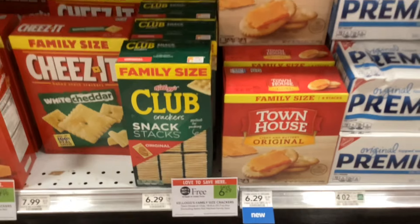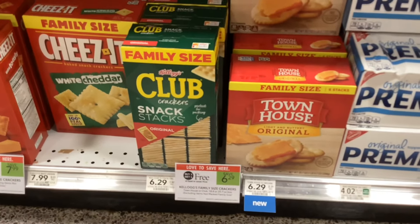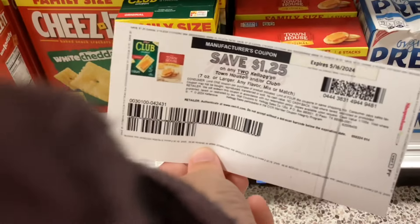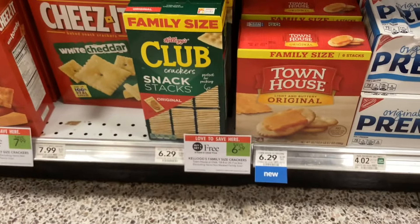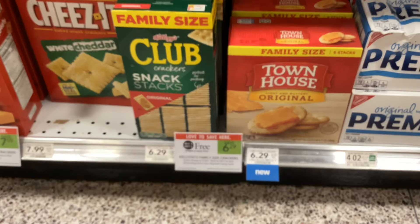The family-sized boxes of both the Club Crackers and the Townhouse Crackers are buy one get one free at $6.29. We have this printable coupon from the Kellogg's website for $1.25 off when you buy two. That would make your final cost $5.04 for two boxes, or $2.52 per box.